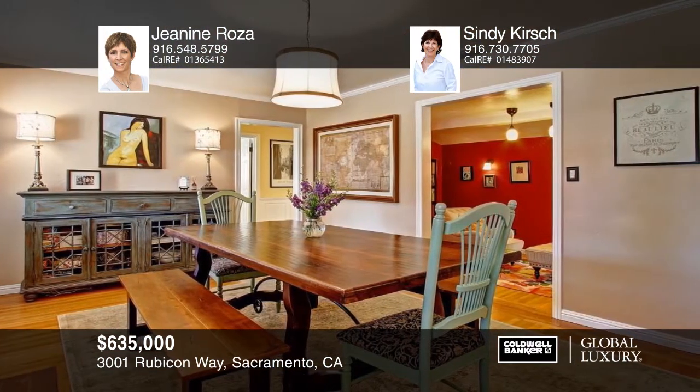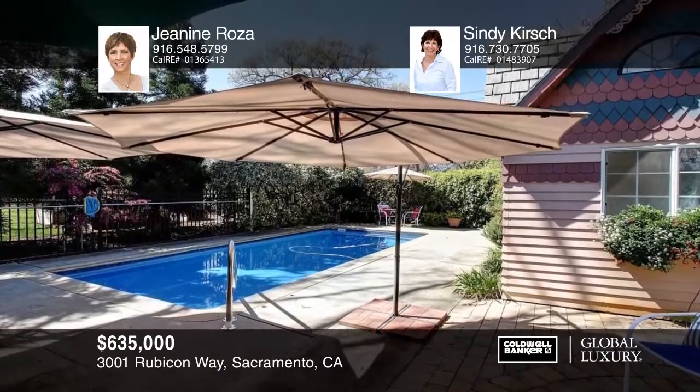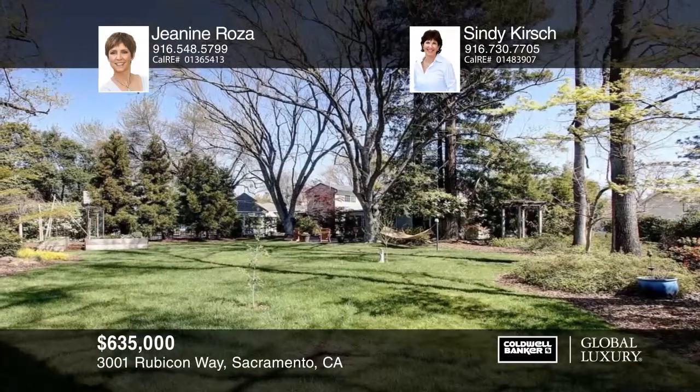In this tranquil park-like setting sits a unique three to four bedroom, three bath home infused with character and charm. There's a beautiful family room with fireplace and an adorable kitchen with granite counters, a dining bar, and custom cabinetry. The generous master suite has French doors that open to a private deck and backyard with a pool, gazebo, and waterfall pond. Learn more with a call to Janine Rosa and Cindy Kirsch.